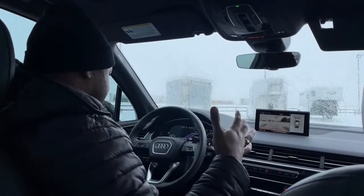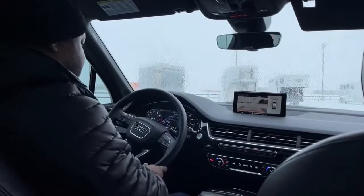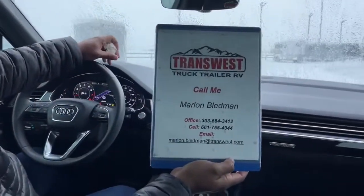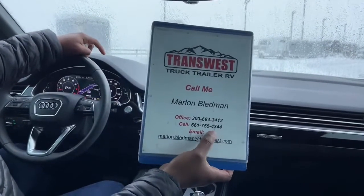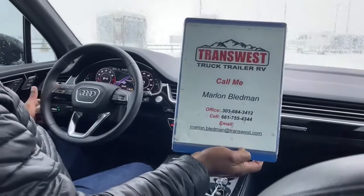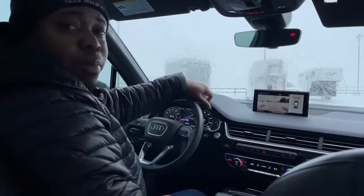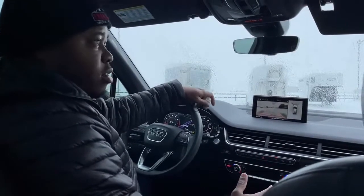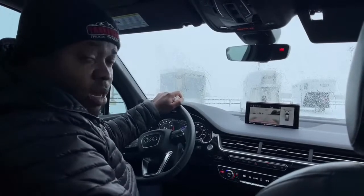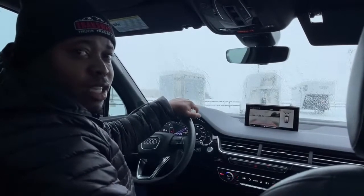It looks like we have about 42,000 miles on this unit. If you have more questions, it is available — you can reach the office at 303-684-3412, or call or text me on my cell at 661-755-4344, or email me at marlon.bledman@transwest.com. I'll be happy to relay all information, provide the Carfax, and pricing is available on AutoTrader and on our website at transwest.com, Frederick location. Stay safe out there — it's going to be a slick day. Be safe if you're in Colorado or anywhere with snow right now. Thank you for tuning in, I'll see you back here tomorrow.